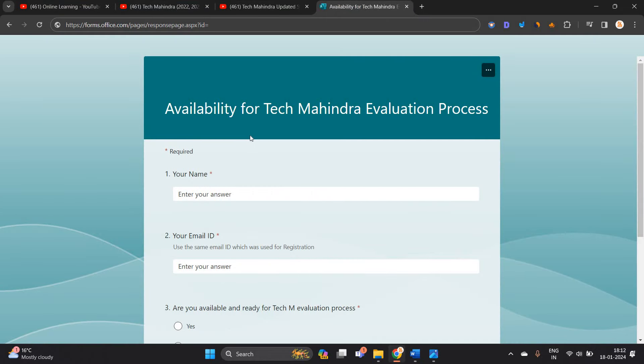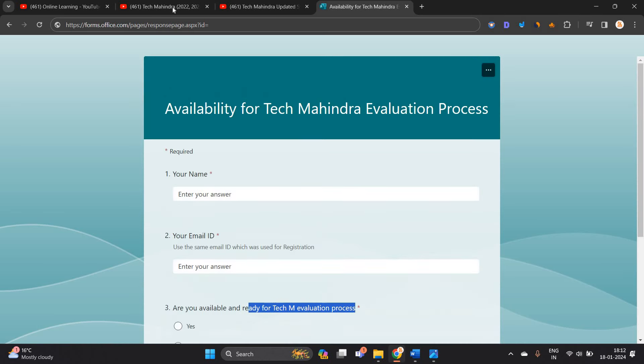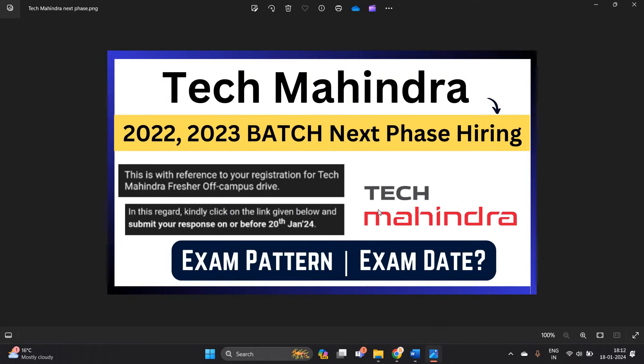They shared an availability form for the Tech Mahindra evaluation process asking for your name, email ID, and whether you are available and ready for the evaluation process. This means the next phase hiring examination is announced and the exam date will be in the upcoming weeks.